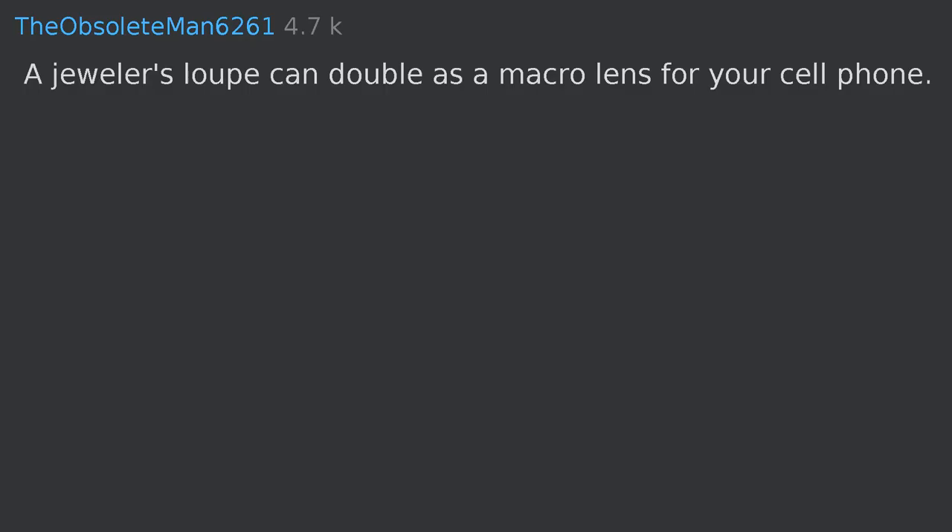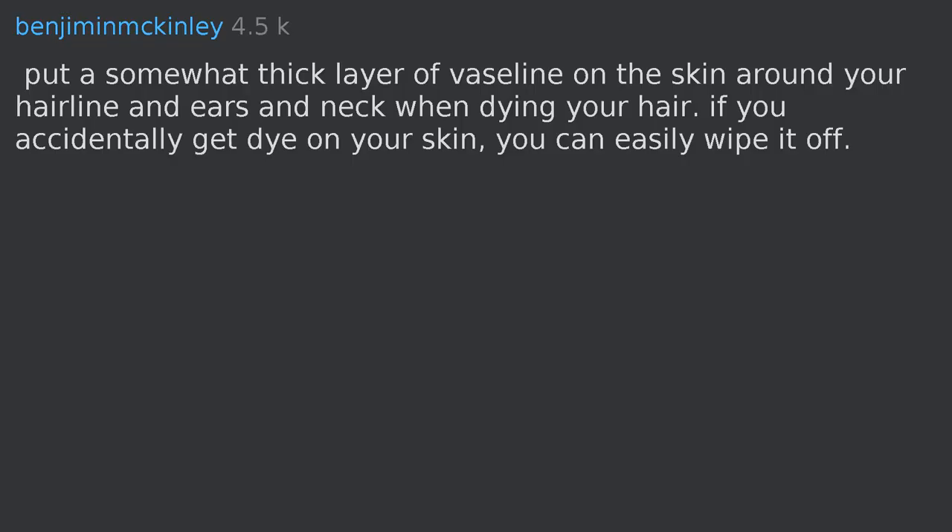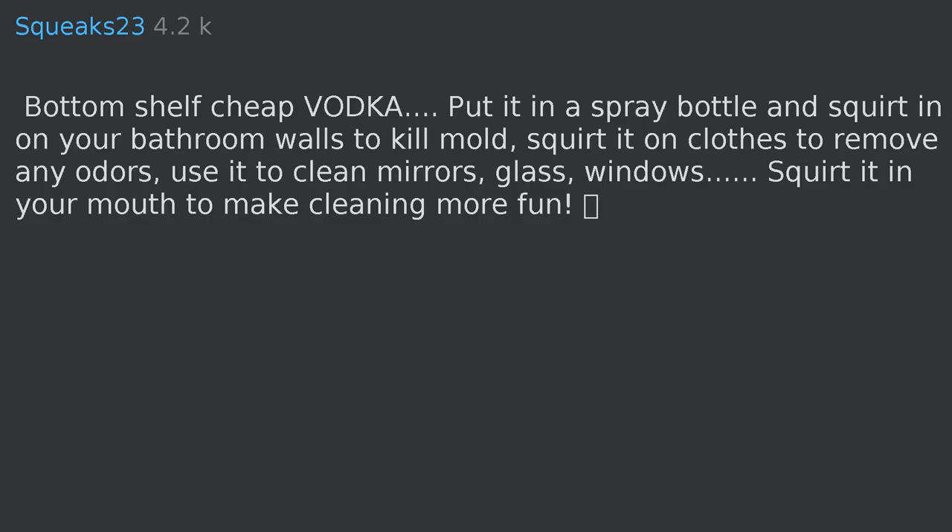A jeweler's loupe can double as a macro lens for your cell phone. Put a somewhat thick layer of Vaseline on the skin around your hairline, ears, and neck when dyeing your hair — if you accidentally get dye on your skin, you can easily wipe it off.